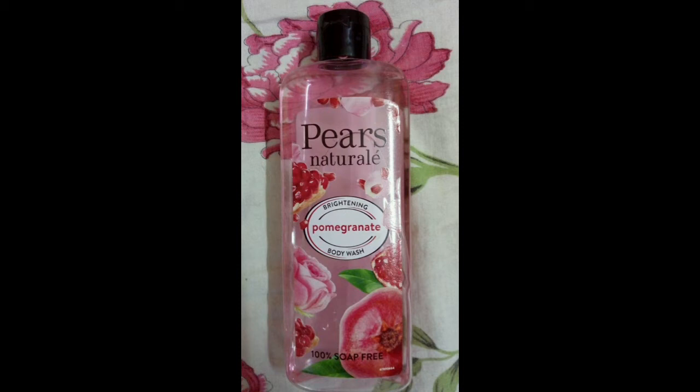So Piers Natural range launch. This is a body wash — this is the outer packaging. This is a transparent bottle with a black cap.